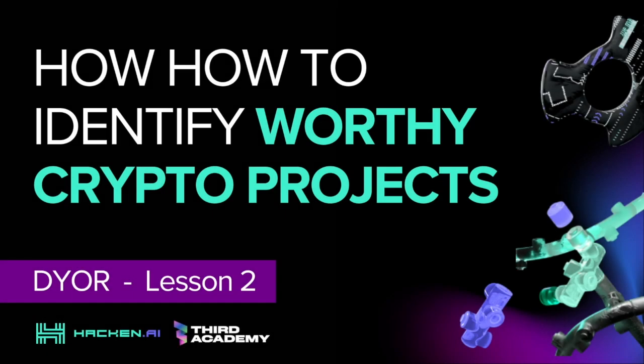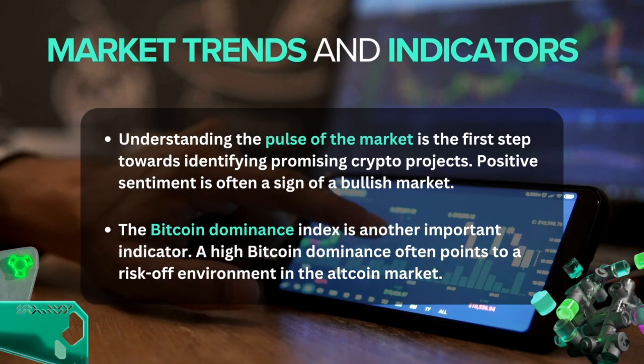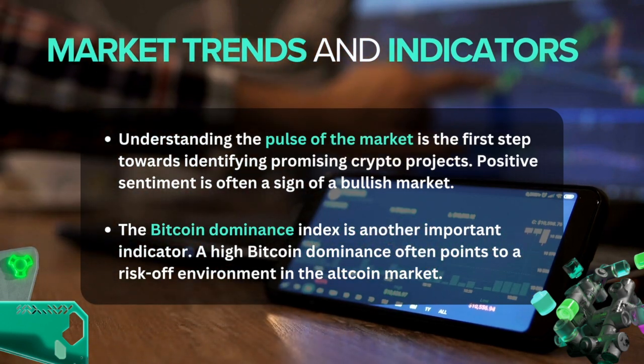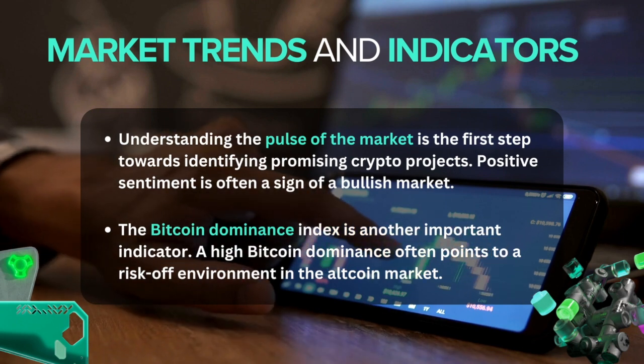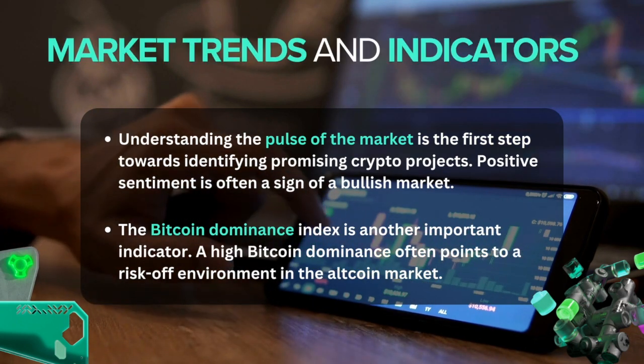How to identify worthy crypto projects. Market trends and indicators. Understanding the pulse of the market is the first step towards identifying promising crypto projects. This involves staying updated with the market trends. One significant trend to keep an eye on is the overall market sentiment.